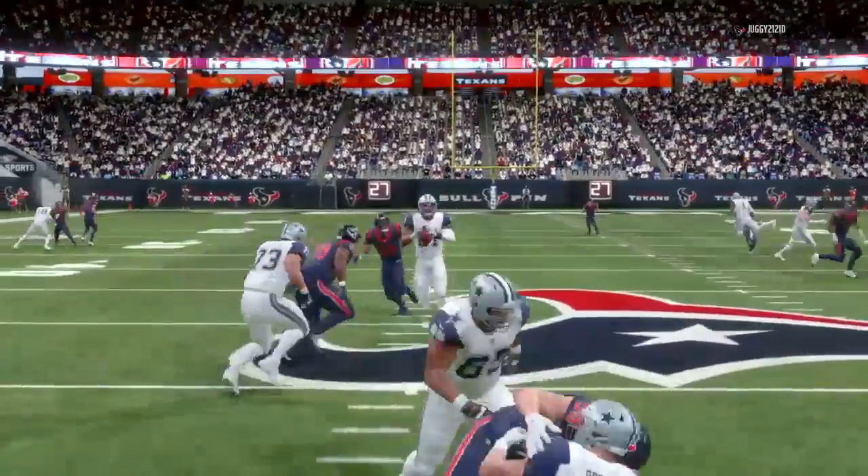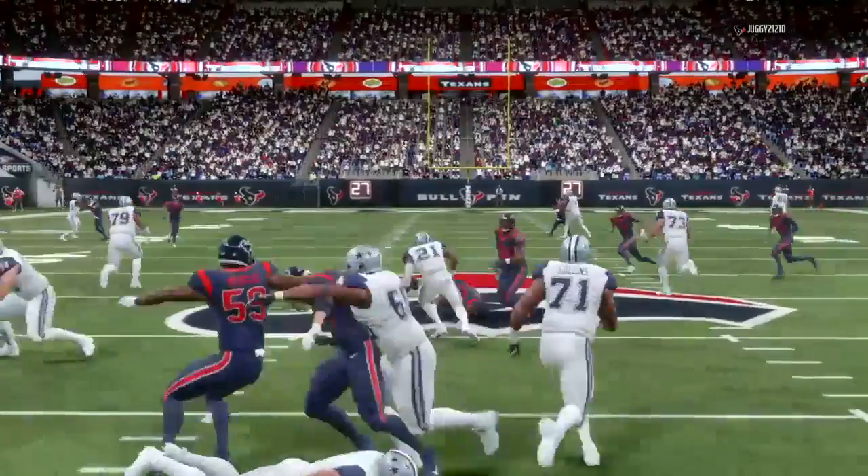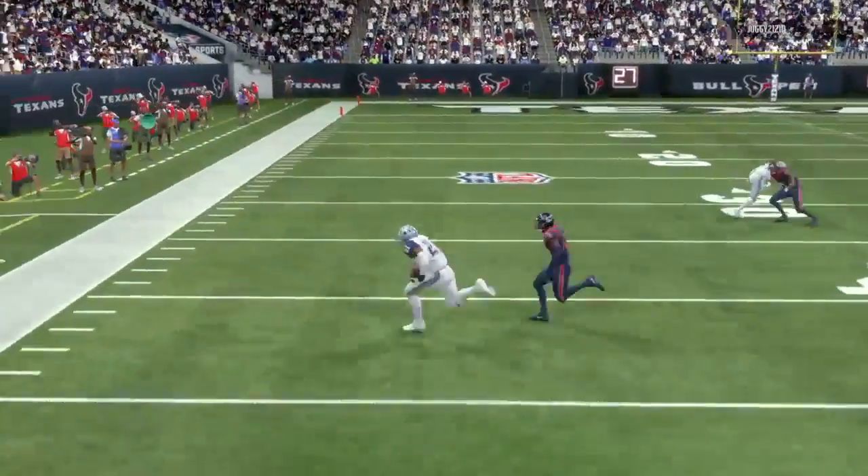Cowboys — Dak Prescott finds Steve, and he spins off and he's running right into the opening. They can't stop him.